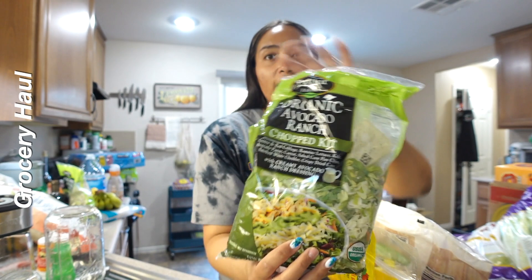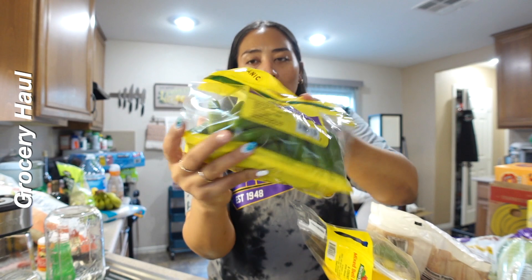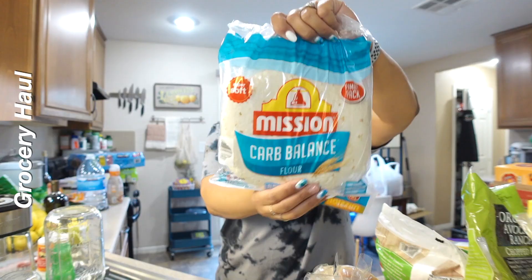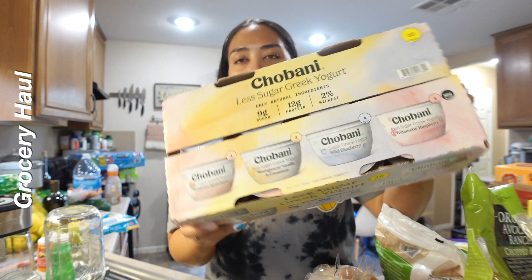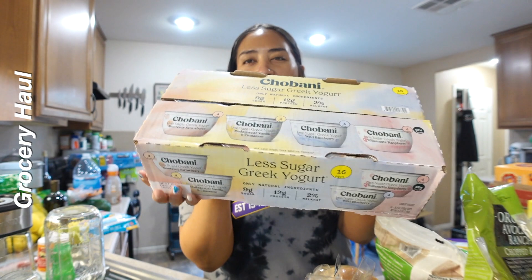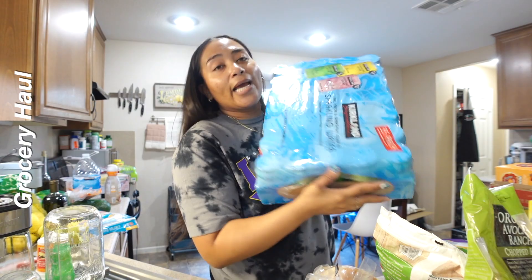This is the avocado ranch chopped kit — this one is really good. Mini cucumbers. Pineapple bagels; sometimes I eat bagels but mostly these are for the kids. Costco finally has my shrimp chips — I love these so much, they hadn't had these for a few months. Low carb tortillas. Yogurt — these are less sugar yogurts I get for myself but the boys also eat these. Sparkling water — two cases is a must have in this house.